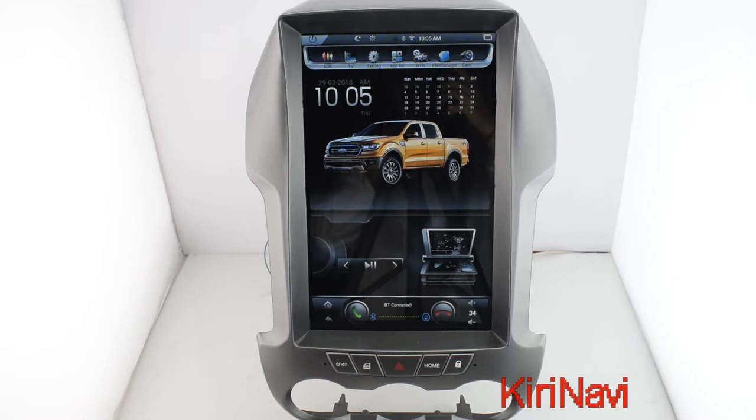This video is produced by Waikailor Electronics. We are a car multimedia system supplier in South China, and Kirinavi is our global brand.